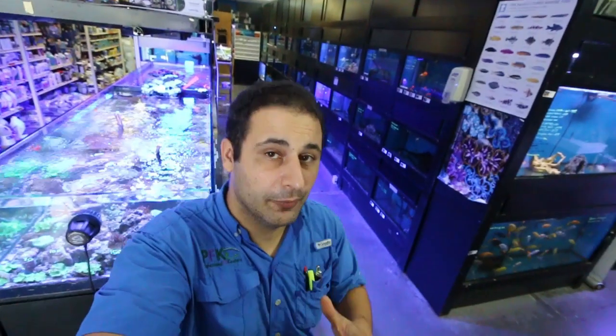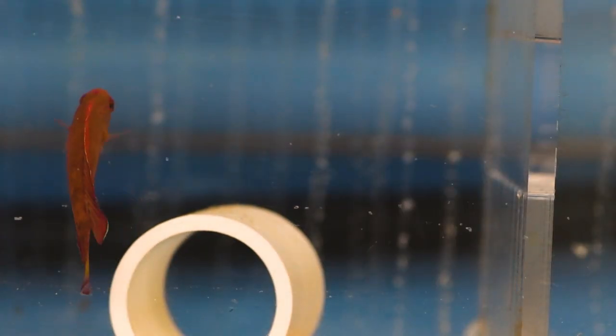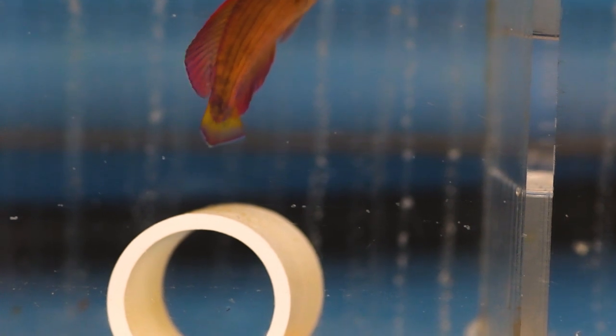Regarding their diet, they are omnivorous, so they eat pretty much any frozen food you can give them. Eventually you can get them to eat pellets, but brine shrimp, frozen mysis shrimp, bloodworms, chopped fine krill — you can also give them frozen copepods and they will eat that.